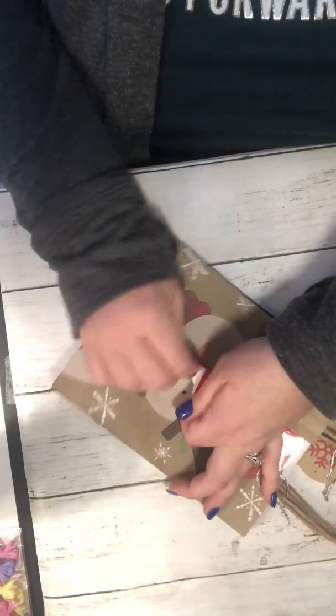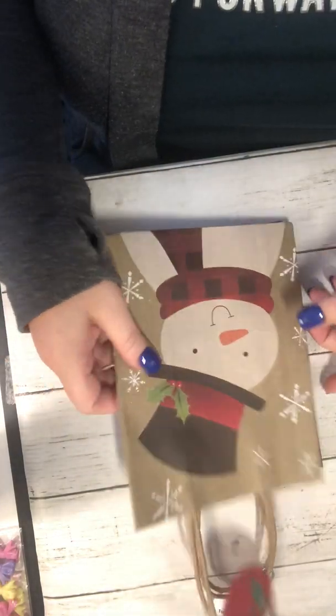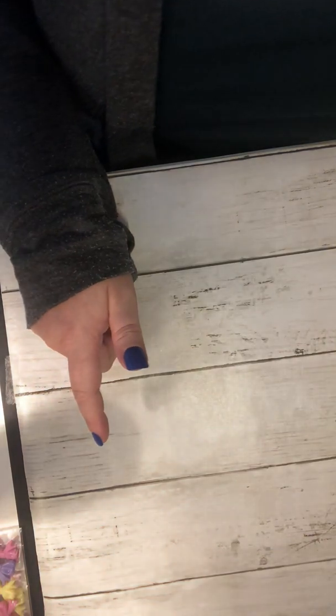I also got this one — also two for a dollar. It's just a snowman on the front and the back and he's got his little red and black buffalo check. That same design is on the side, and then this is just a red and black buffalo check bag.